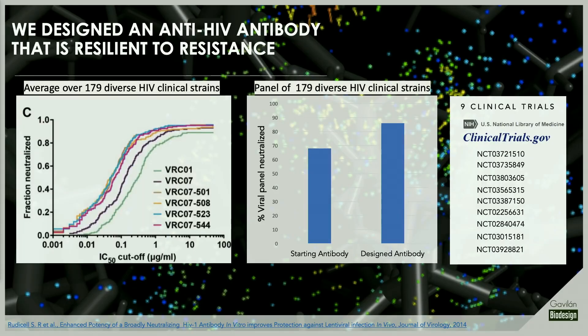Let me show you one example. Working with the Vaccine Research Center in Maryland, we wanted to redesign an antibody against HIV. They had a good starting point — an antibody able to neutralize roughly 68% of a panel of 179 clinically relevant HIV viruses. The designed antibody was not only five times more potent, but it was able to neutralize nearly 90% of that panel. And remember, HIV is the master in developing drug resistance. That antibody is currently in nine clinical trials.